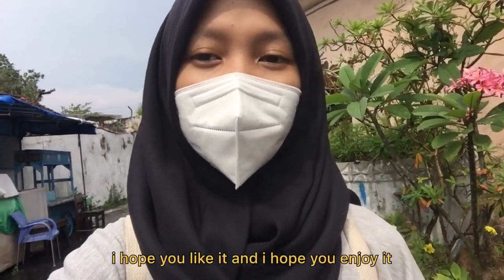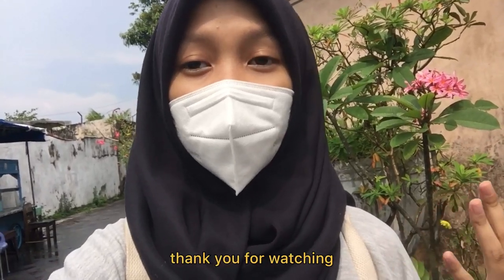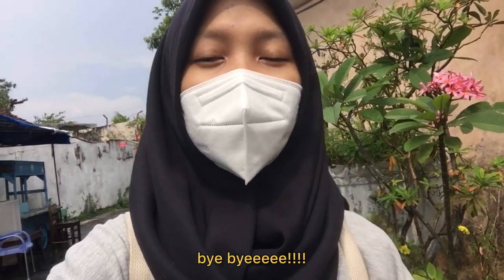So this is the end of the video. I hope you like it and enjoy it. Thank you for watching. See you on my next trip. Bye-bye!